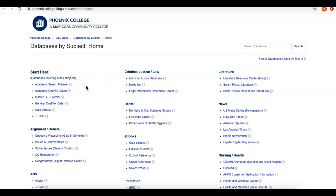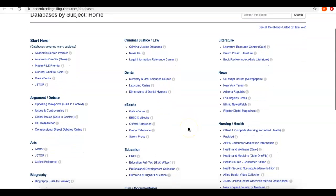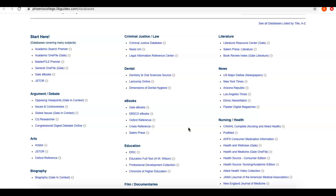We have over 100 databases at Phoenix College, and they vary from some databases, like in the Start Here category, that are big and broad and cover just about every topic, to other databases like under Dental for Dentistry that focus just on certain topics. If you're not sure which databases would be helpful for your project, make sure you talk to a librarian, and we can recommend the best databases to help you efficiently find the information you want.